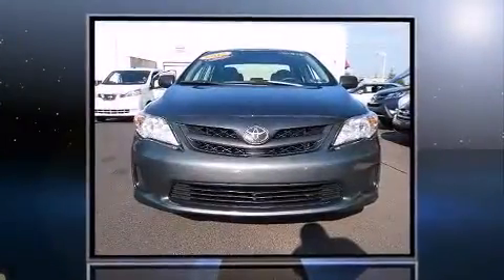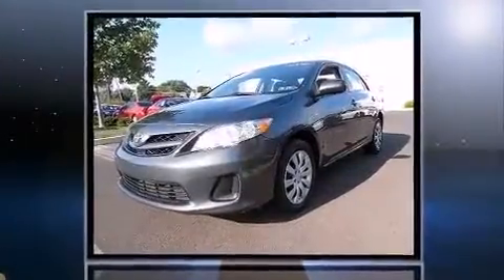Sensibility and practicality define the 2012 Toyota Corolla. This four-door, five-passenger sedan has not yet reached the 20,000-mile mark.